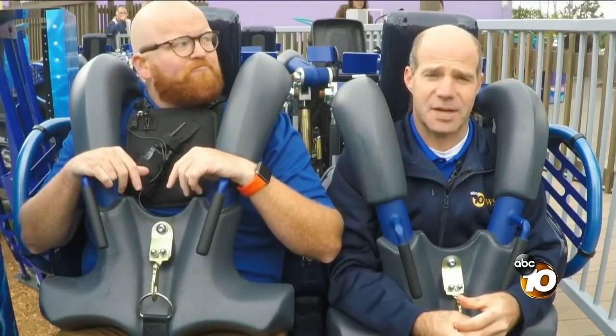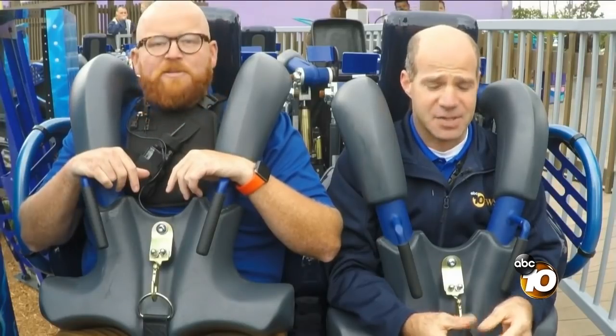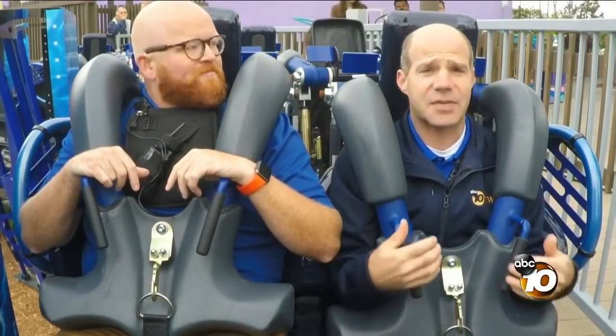The technical stuff he said just now basically boils down to: figure eight, upside down, five times. So if you're ready, I'm ready. Let's get this going.